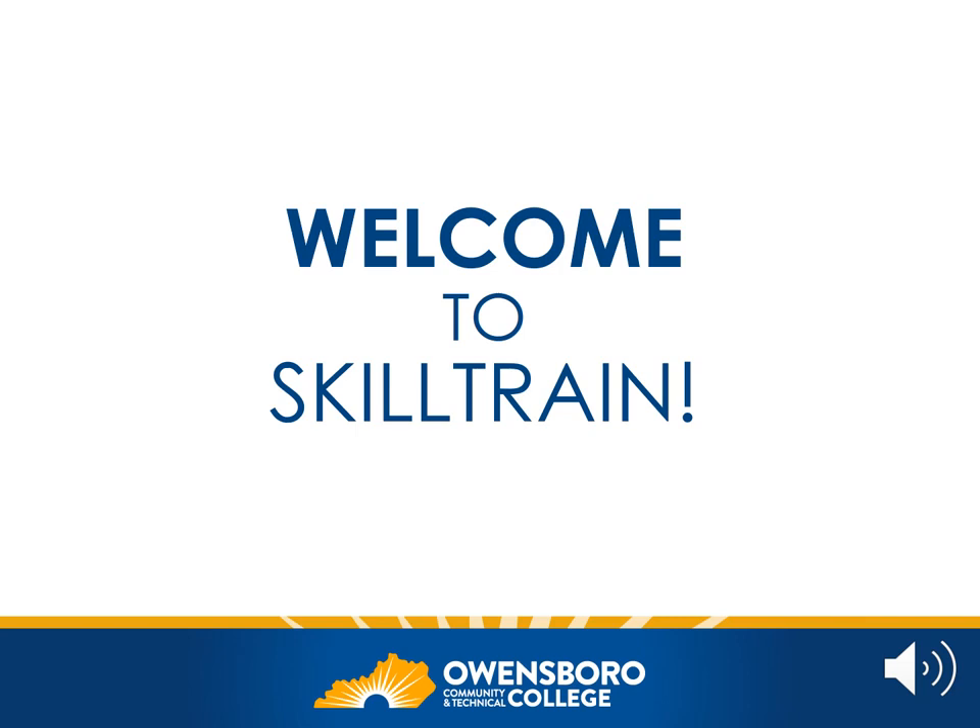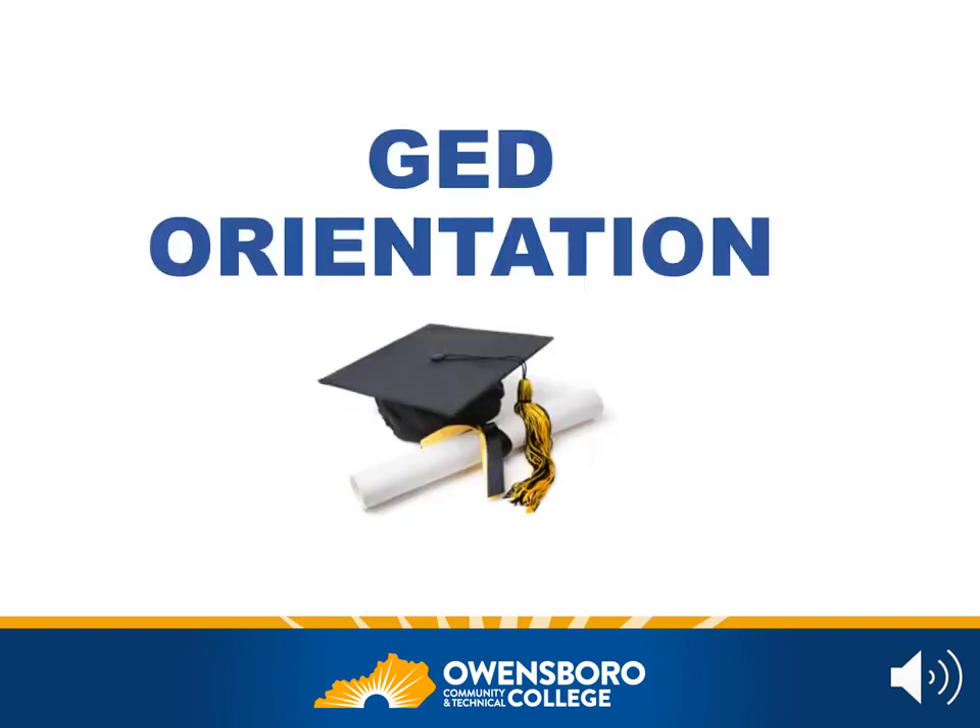Hello and welcome to SkillTrain. We're excited that you're here. My name is Lindsay and I'm one of the staff members at SkillTrain. We know that the decision to pursue your GED is a big step and we're excited to help you in the process. This PowerPoint will give you some basic information about SkillTrain as well as about the GED.